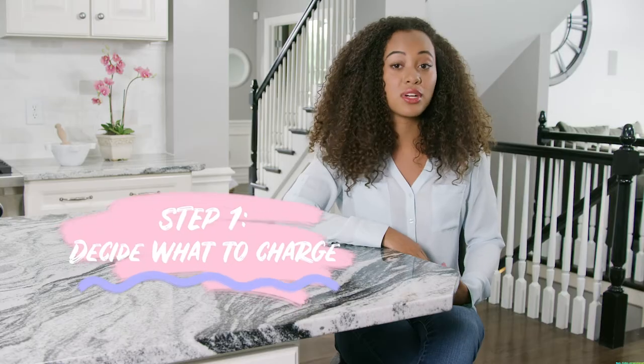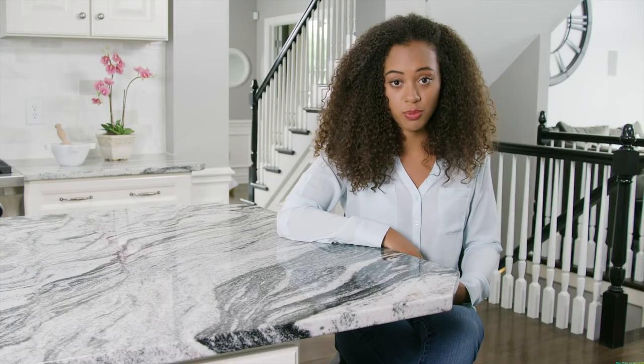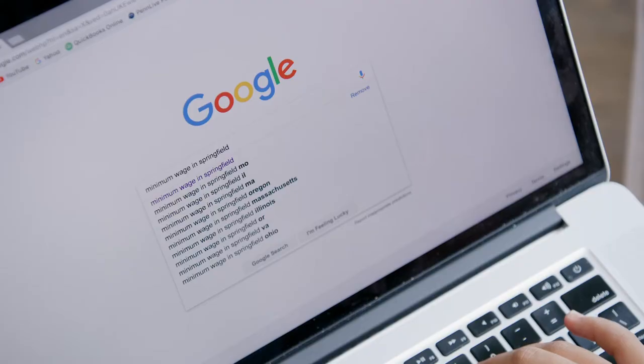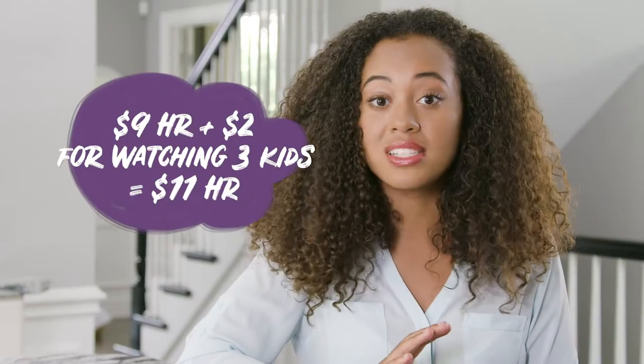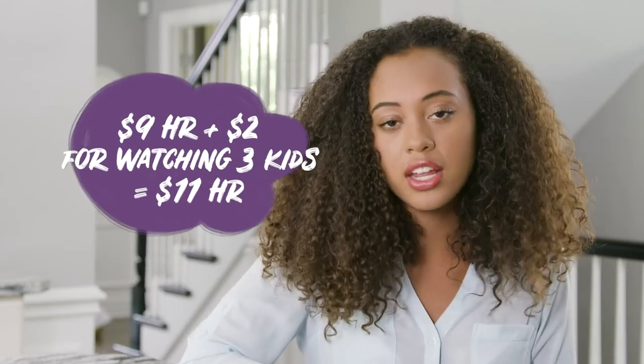Step 1: Decide what to charge. The rate is going to be different depending on where you live, how experienced you are, and whether you've completed a training course like SafeSitter. A trained, experienced sitter can charge more. If you really don't know what to charge, ask your friends how much they charge, or use minimum wage in your community as a starting place. If you get paid $8.50 an hour to bag up burgers and fries, you deserve at least that much for caring for somebody's child. Keep it simple by charging by the hour, but if you're babysitting more than two kids, it's okay to charge more.